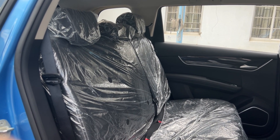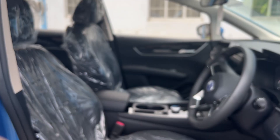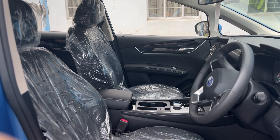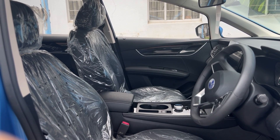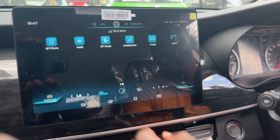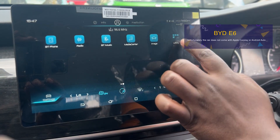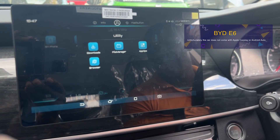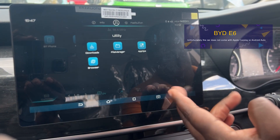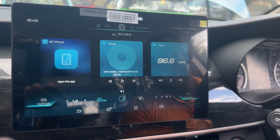Inside the car, the seats are comfortable and there's plenty of leg room for both driver and passenger. The infotainment system is easy to use and the car has a lot of features that make it a pleasure to be in. It's top-notch, with a large touchscreen display that is easy to navigate. You can easily connect your phone to the car and the sound system is great for listening to music.